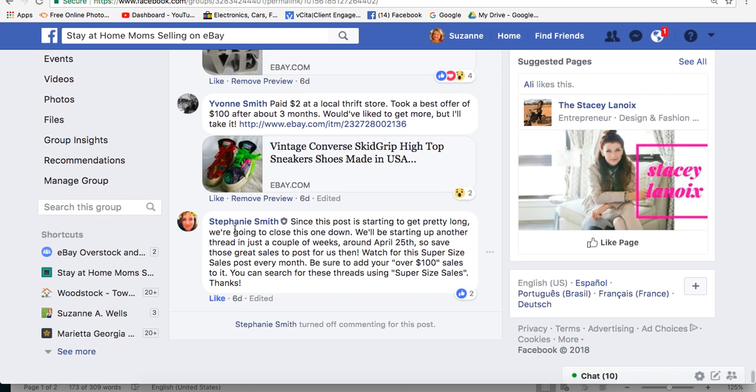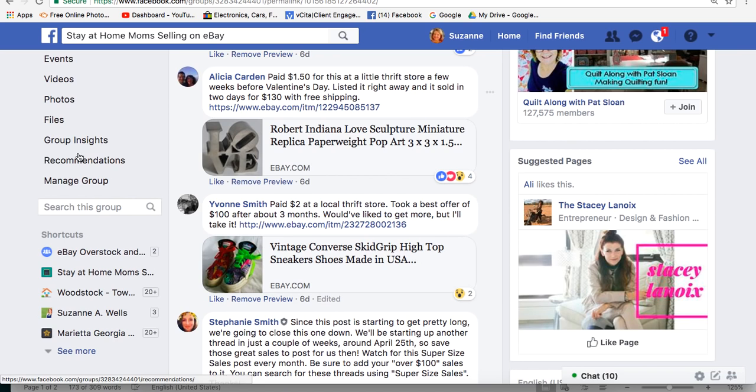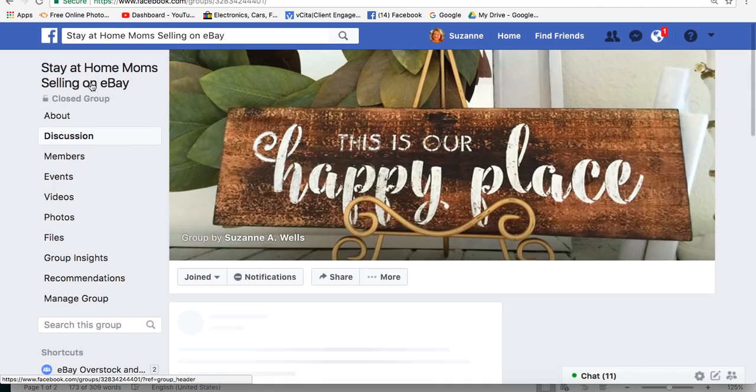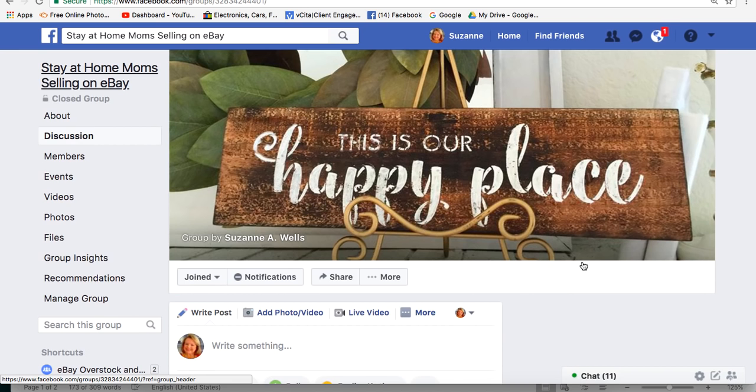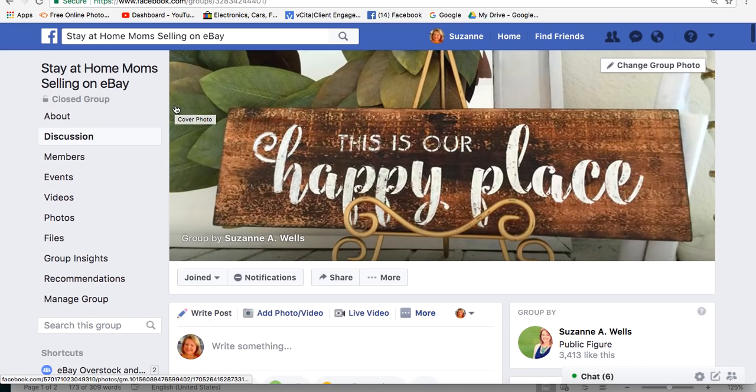That's the end of this thread — what a bunch of impressive sales. This is so inspiring, it makes me want to get even busier. Look for the April thread to be started soon on my group, Stay-at-Home Mom Selling on eBay — probably around the 20th. Don't be shy, post your sales. Correct me if I've said anything wrong or mispronounced anything — this Georgia girl doesn't always get it right. Thanks so much for watching, everybody, and have a profitable and productive day on eBay. Bye!